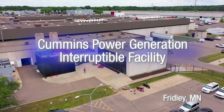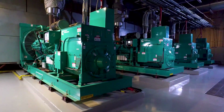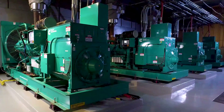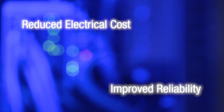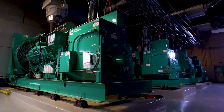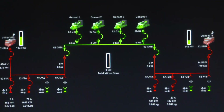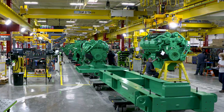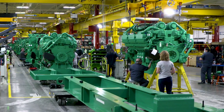This is the Cummins Power Generation Interruptible Facility in Fridley, Minnesota. It is a system designed and manufactured by Cummins to enable fully integrated paralleling solutions for the plant's power demands, providing reduced electrical power costs and improved system reliability. It demonstrates how significant savings can be achieved by using on-site power in extended parallel with a utility for interruptible service, allowing Cummins to qualify for discounted utility rates. The system also delivers 100% standby power capability in the event of a utility power failure.